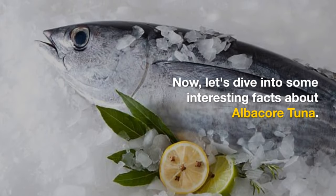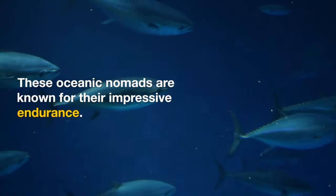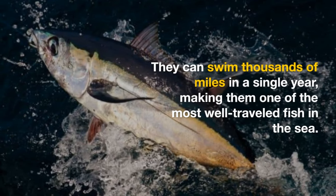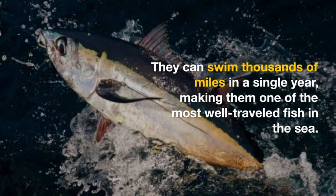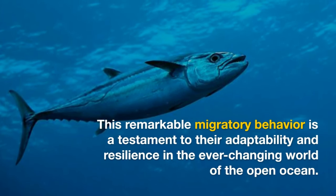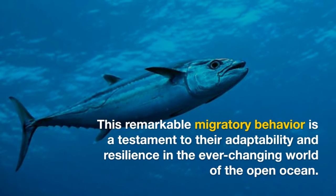Now let's dive into some interesting facts about albacore tuna. These oceanic nomads are known for their impressive endurance. They can swim thousands of miles in a single year, making them one of the most well-traveled fish in the sea. This remarkable migratory behavior is a testament to their adaptability and resilience in the ever-changing world of the open ocean.